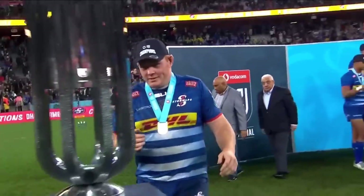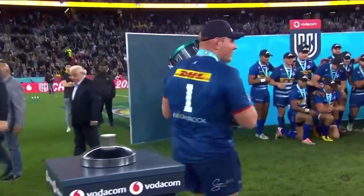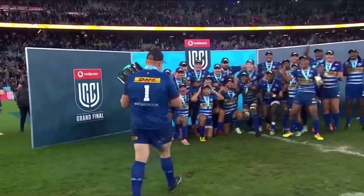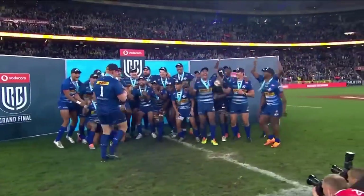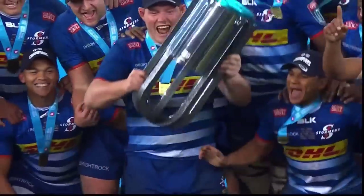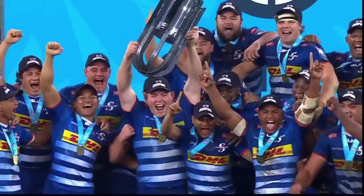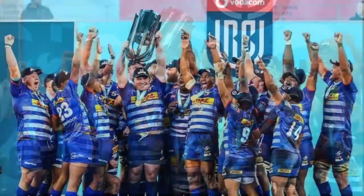And now the moment for Steven Kitsov — I'm told that trophy is very, very heavy. It won't matter much to the DHL Stormers captain Steven Kitsov and his team — they are the inaugural United Rugby Championship champions.